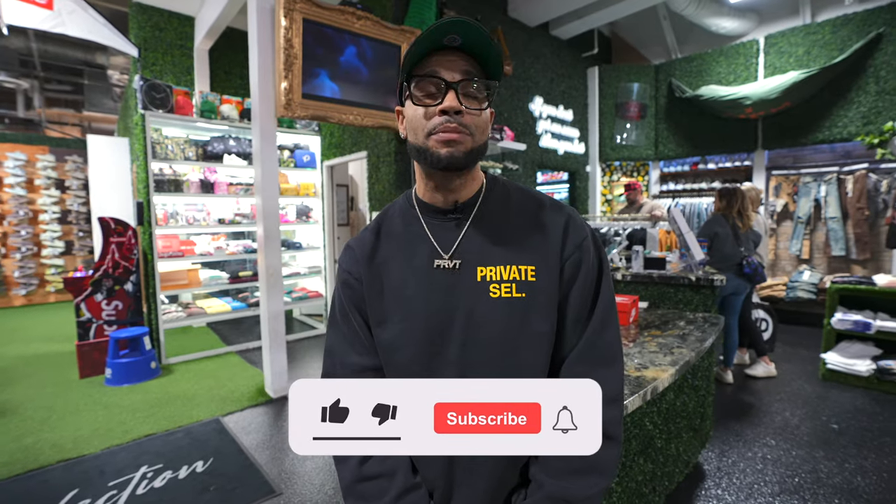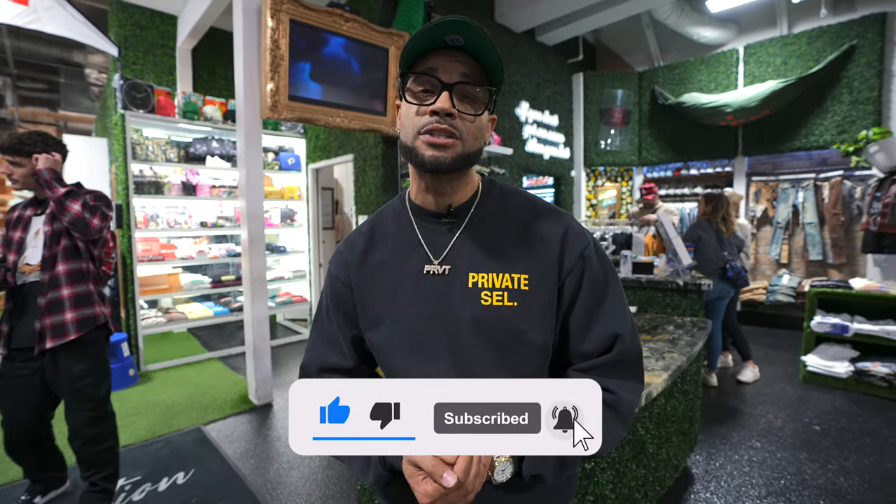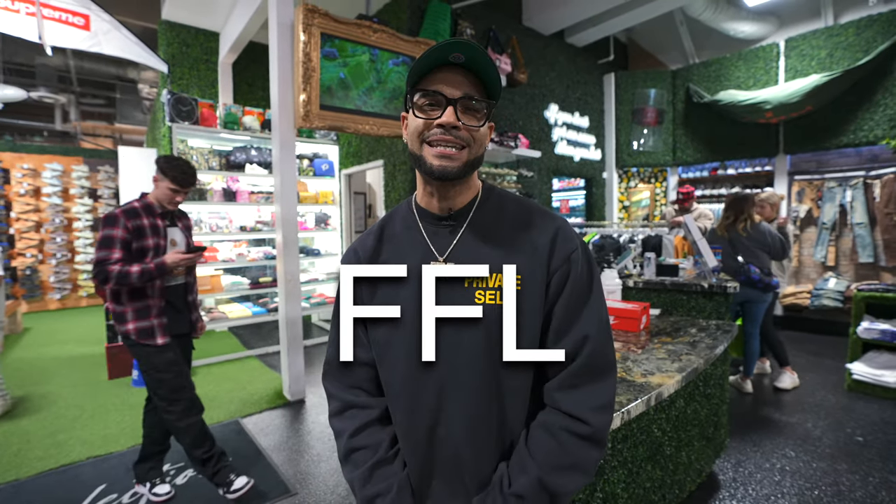Thank you guys for sticking around, and since you did, it's only right that I lace up one lucky subscriber with a full fit, courtesy of Full Fit Larry brought to you by Private Selection. Make sure you comment your favorite silhouette down below, tell me some of your favorite shoes and what you think is going to be the hottest shoe going into 2023. At the end of your comment, leave a little FFL at the end just so we know you've entered. I'm going to pick one of those people, lace you up with a full fit in your size, courtesy of us. Thank you guys for hanging out with me today — I'll see you guys next time.